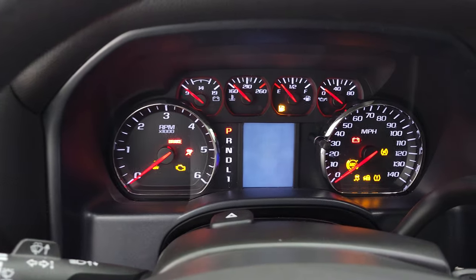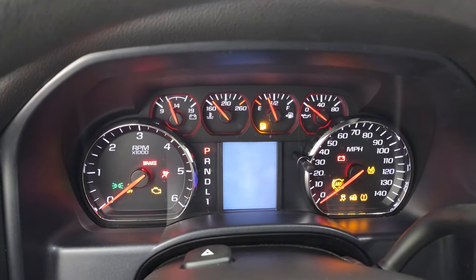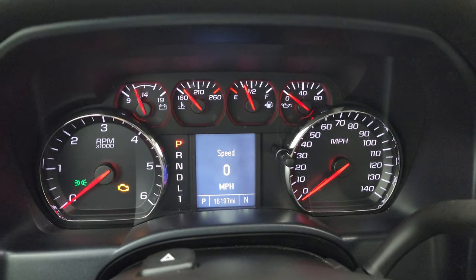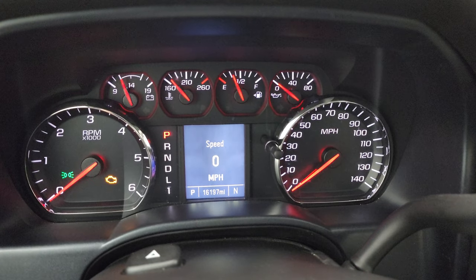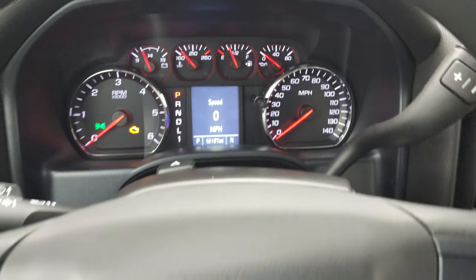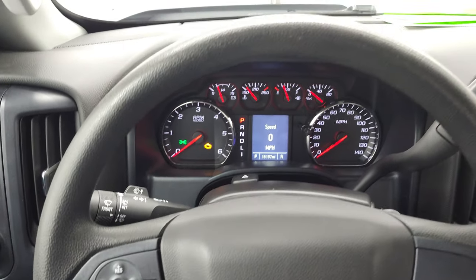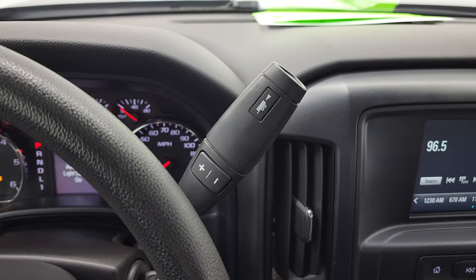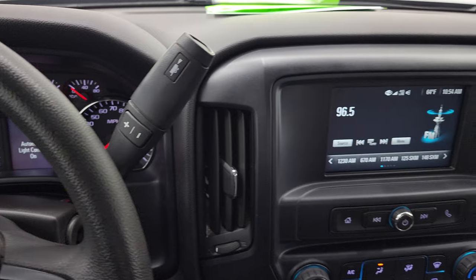We'll hop inside to check out the miles, radio, and everything this truck has to offer on the interior. This one has 16,197 miles. You do get a digital speedometer and compass display. Instrument cluster is very nice and clean. Cruise controls, steering wheel is in nice shape, and it does come with the six-speed automatic transmission with the optional tap shift.